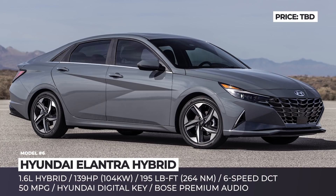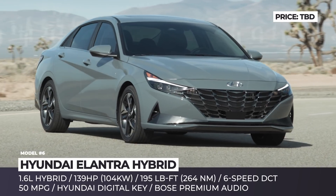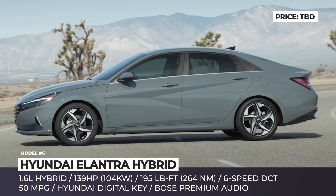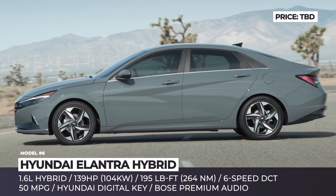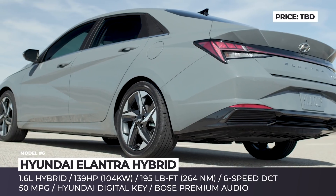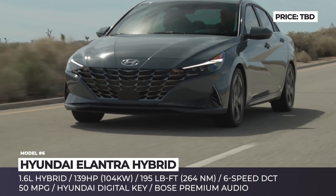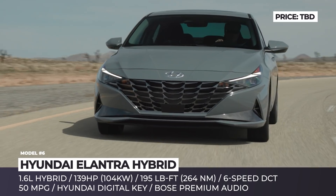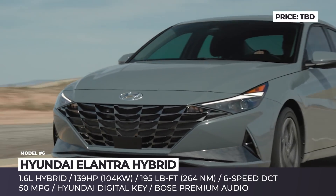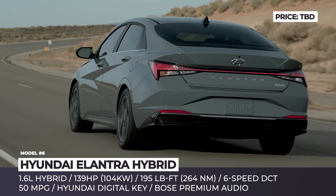Hyundai Elantra Hybrid. All new for 2021, the 7th generation Elantra abandons its humble compact car origins, earning a new sport sedan identity. The car is built on a novel K3 vehicle platform, boasting a longer wheelbase and wider body with a lower roofline. Coupled with more angular details and unique grille work, these updates make the car look edgier and more athletic.